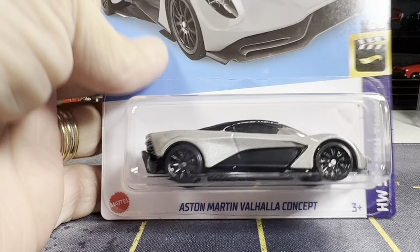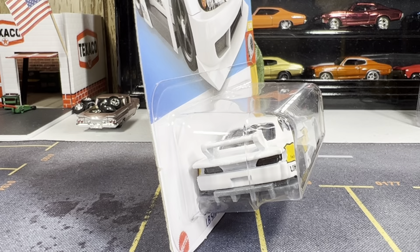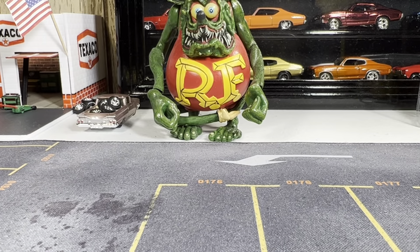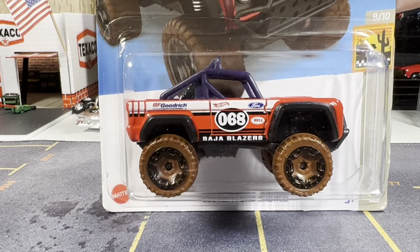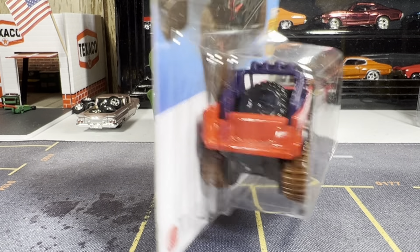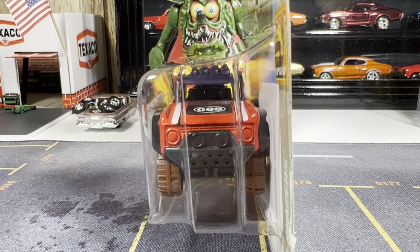Next one — I finally got my hands on the Liberty Walk Super Silhouette Nissan Silvia S15. Finally able to get this one in my collection, so it's gonna go great with my Nissan Silvia. Good in the front, not too bad in the back — really looking great on this one.